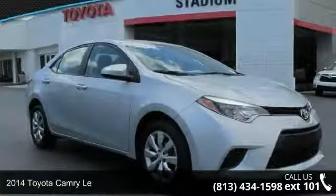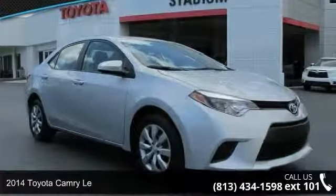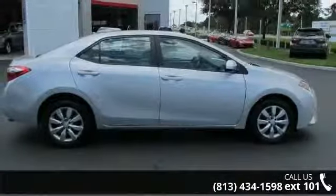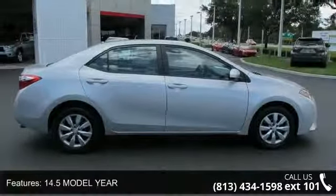Step into the 2014 Toyota Camry. If you are looking for an automobile with great features, look no further. Enjoy these notable features: